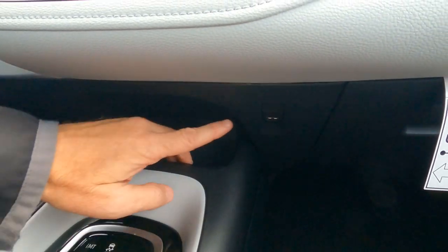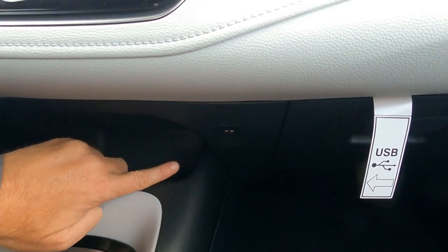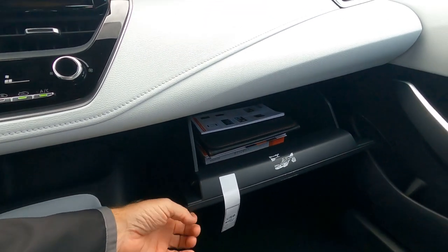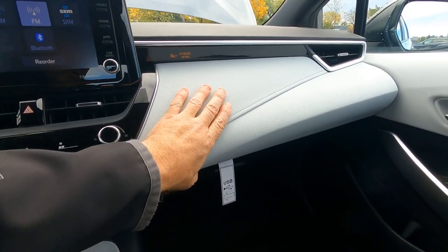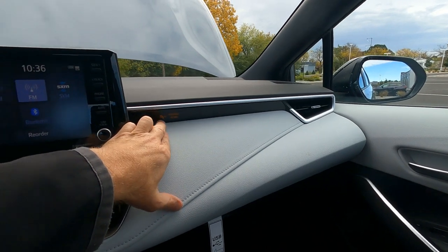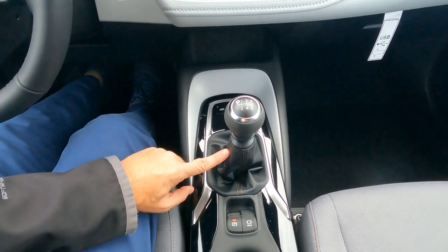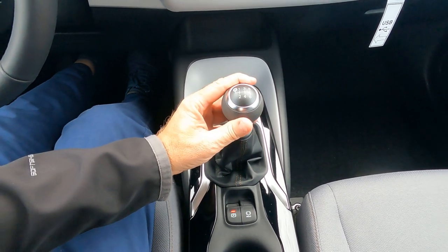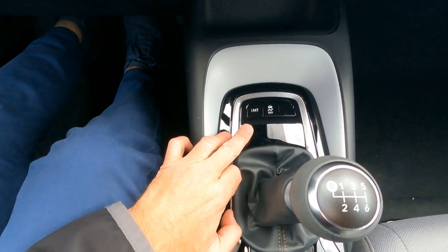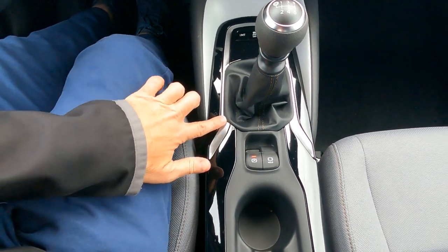Here's the push-button start and a small storage cubby — not wireless charging, just a place to set your things. There's a USB charging port right underneath; there are only about three total charging ports in the Corolla. The glove box holds the owner's manuals and is not a locking glove box. The dashboard is padded with subtle stitching and has a passenger airbag indicator. This is the six-speed manual transmission on a front-wheel-drive vehicle. There are intelligent manual transmission settings and traction control on/off here.